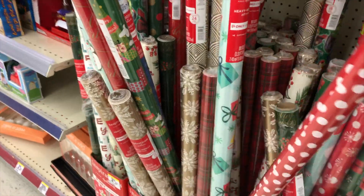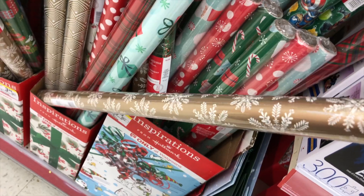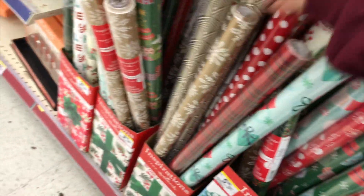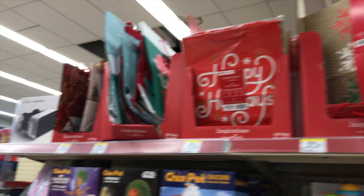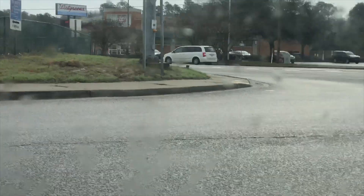Pay attention to the signs because that's 80% off. Now the wrapping paper — this is the kind I like to get, stuff that I can use throughout the whole year and it's not Christmas-y, so that way it doesn't just sit there. Here was some more gift bags and some random other items.